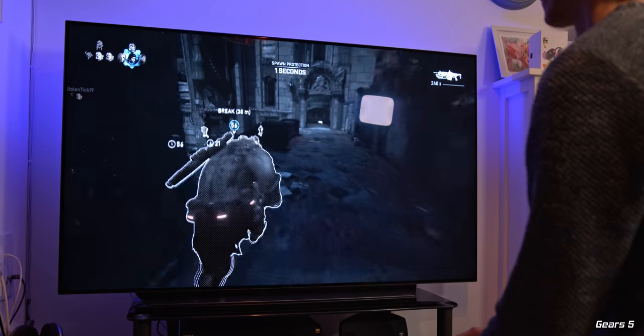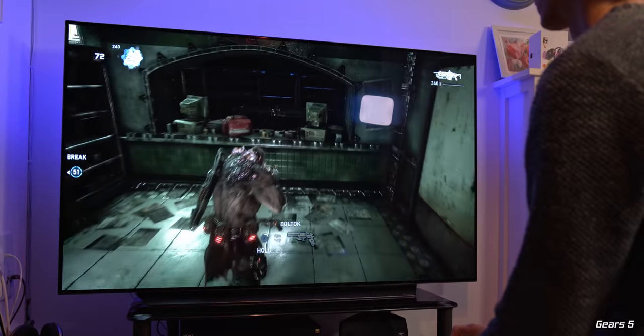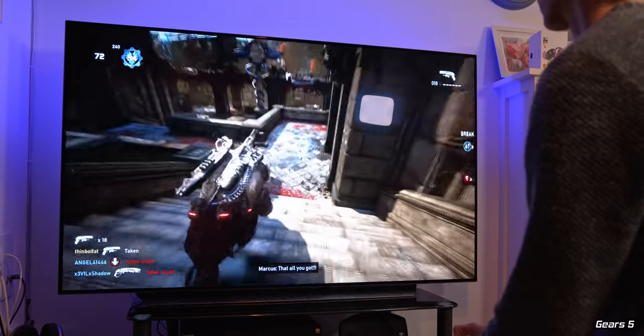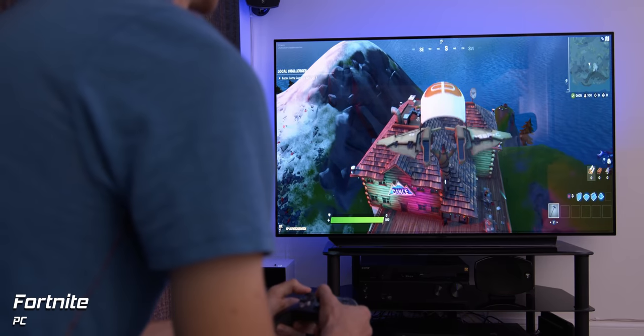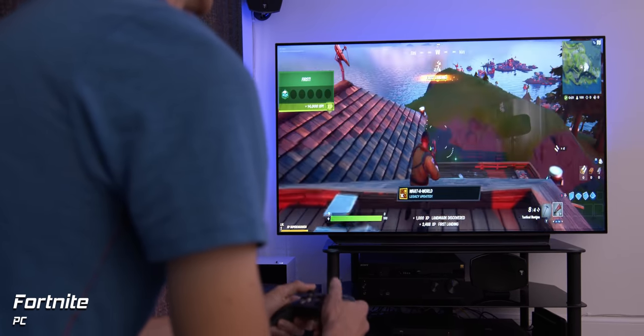I had the absolute pleasure of trying 120fps out in Gears 5 multiplayer and the results were crazy smooth — it will genuinely give you a competitive edge against players stuck at 60. If you're playing on a gaming PC with a brand new GPU from AMD or Nvidia, you can of course do this in any game, so long as you have enough power in that graphics card.